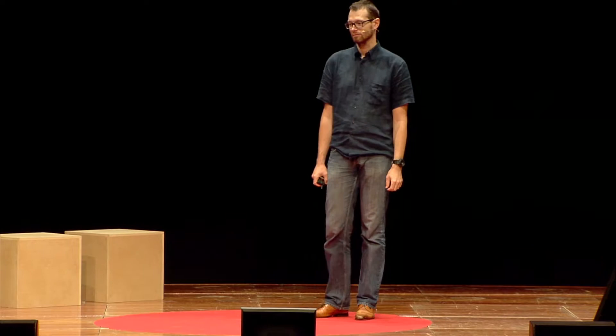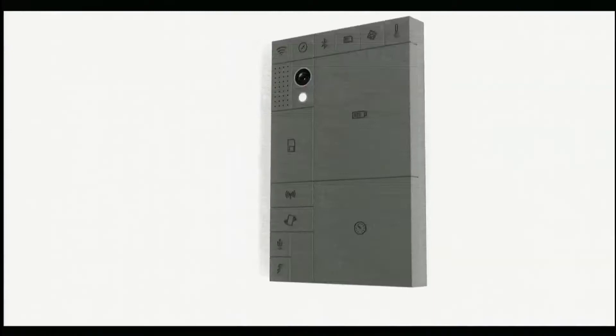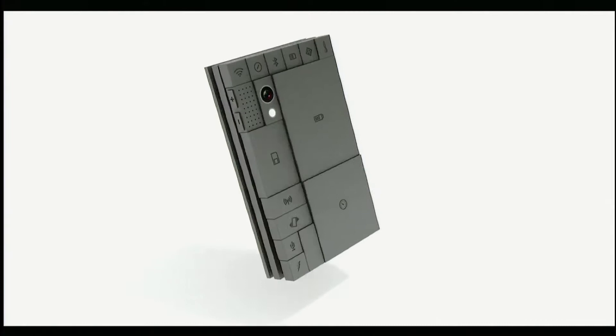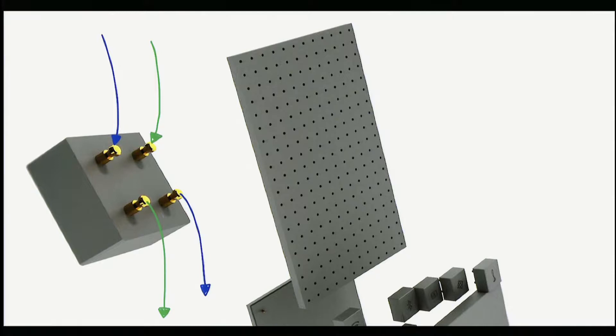So we set out to reinvent the phone. This is a new kind of phone. It's made of detachable blocks. They are all connected to the base, and the base connects everything together. Electrical signals are transferred through the pins, and two small screws lock everything in place.